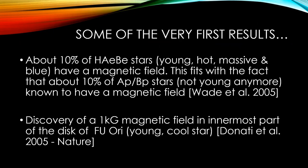Some of the very first results from 2005 include a study by Wade et al. that showed that 10% of Herbig AeBe stars — which are young, hot, massive, and blue — have a magnetic field. That's an interesting result because it fits with the fact that about 10% of ApBp stars, which are the older, more evolved version, also have a magnetic field. So there seems to be a connection between the young and more evolved versions of those stars — the magnetic field stays there.